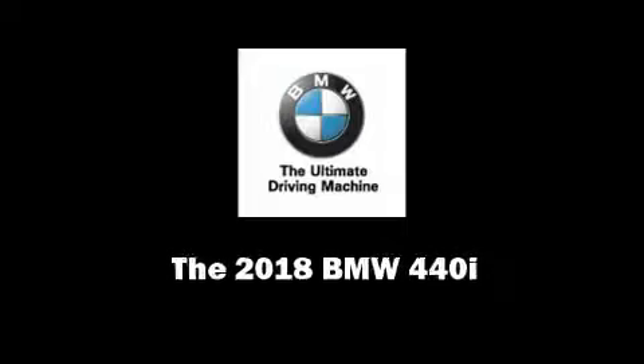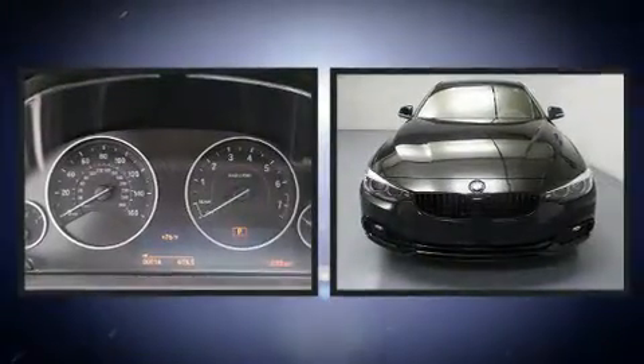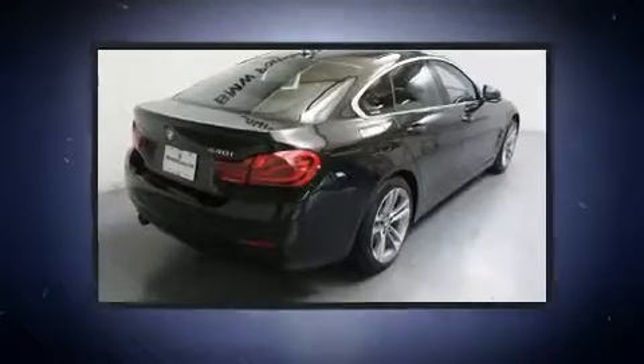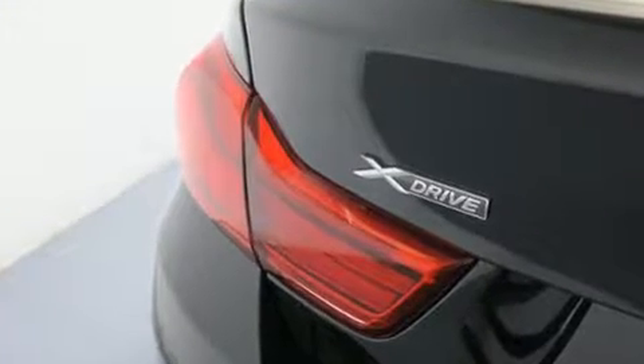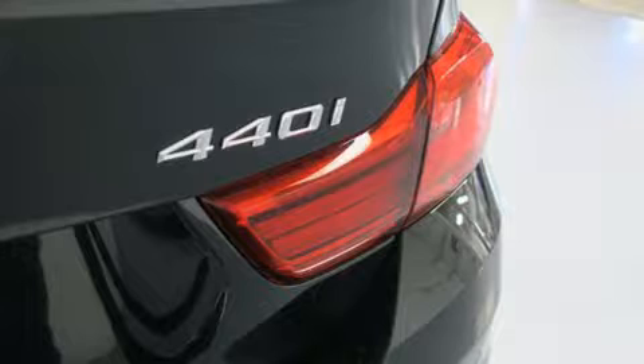Sensibility and practicality define the 2018 BMW 440i. This four-door, five-passenger coupe leads among competitors in its segment. BMW made sure to keep road handling and sportiness at the top of its priority list. A turbocharger further enhances performance while also preserving fuel economy.